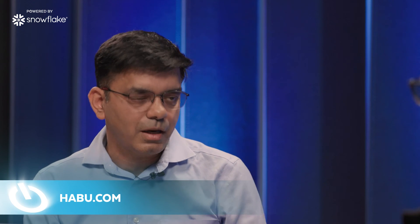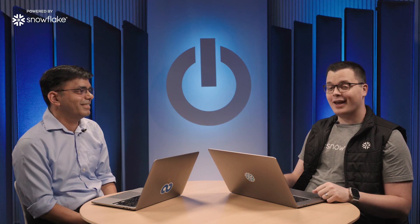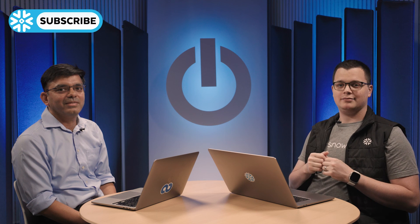Where should people go to learn more about Habu? You can go to our website, habu.com. We are also in the Snowflake marketplace — if you want to try us out, please go there. One click install. Rupak, thank you so much for joining me in the studio today. It's been great learning about the Habu platform and the data cleanroom product. If you want to learn more about how to build your next application on Snowflake, check out developers.snowflake.com. Subscribe to our YouTube channel. I'm Daniel Myers, and this has been another episode of Powered by Snowflake.